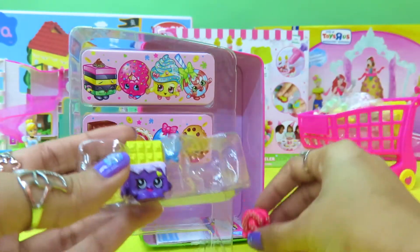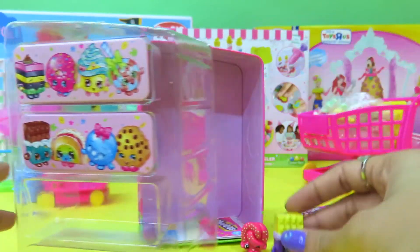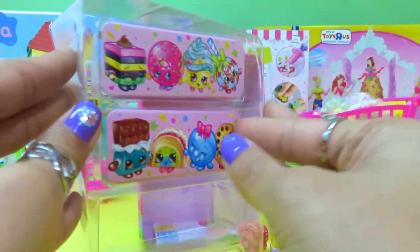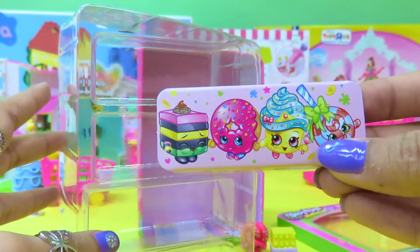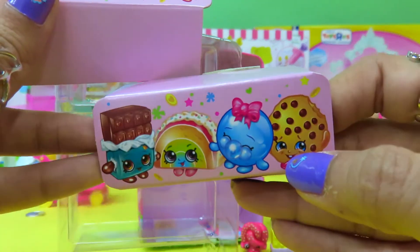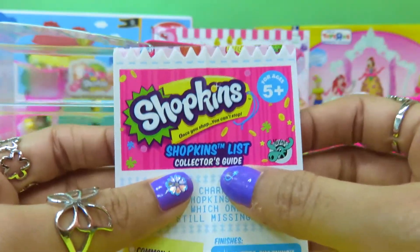Look, what else do we have? A bar of chocolate! These are some things we can collect and replace over here — some candies, and donuts, and cakes, and cookies, and tacos. And there's a collector's guide!